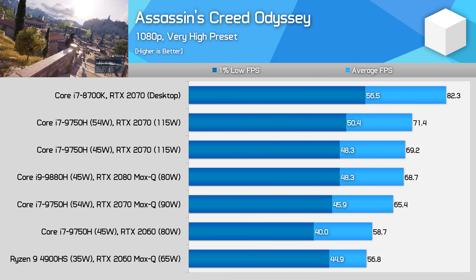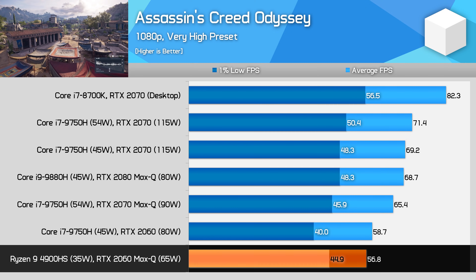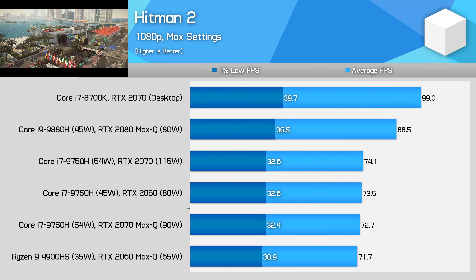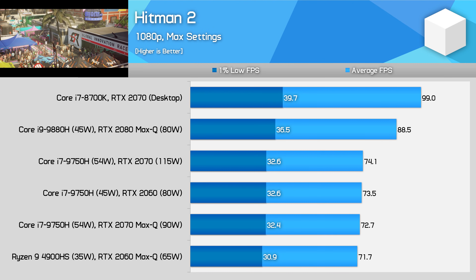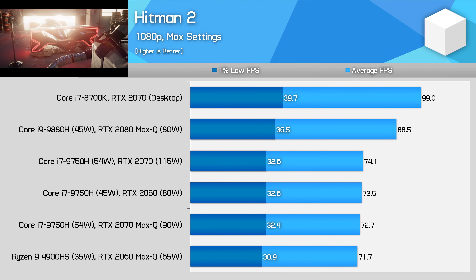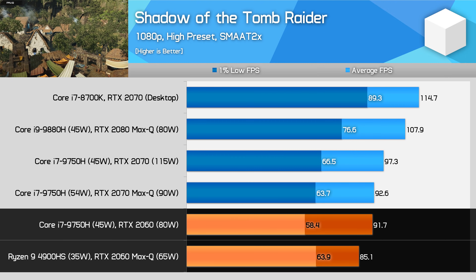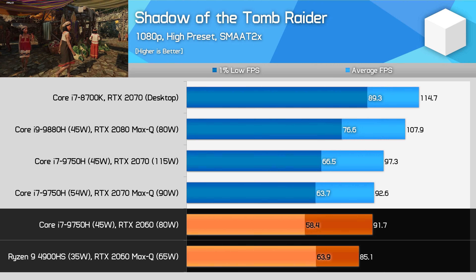We'll keep seeing situations like this as we move through the rest of the games. Assassin's Creed Odyssey is quite demanding, and here we see the largest performance advantage for Ryzen in 1% lows — AMD's configuration is 12% better, a quite significant margin, although it still loses in average frame rates because we're not fully CPU limited. Hitman 2 is a very CPU demanding title, and most laptop offerings deliver around the same performance until we reach the 8-core Core i9-9880H with its RTX 2080 Max-Q. Shadow of the Tomb Raider performs similarly to Odyssey — our AMD laptop is not outright faster on average, but it clocks in nearly 10% faster in 1% lows, making it a strong result for AMD.